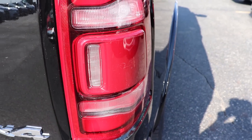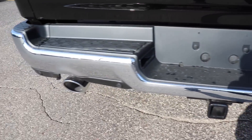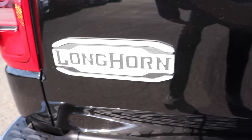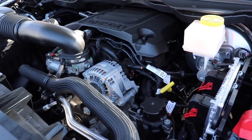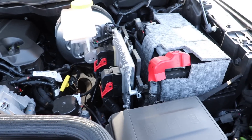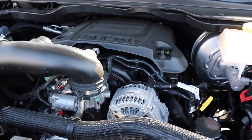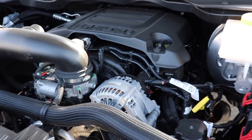LED lights with blind spot monitoring built in. Chrome bumper, dual exhaust. Backup sensors right there. The all new Ram logo. The E-torque system is going to be a late availability, so it will probably be available sometime near the end of the year.